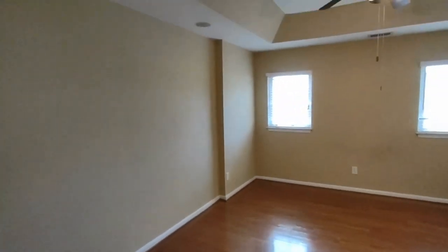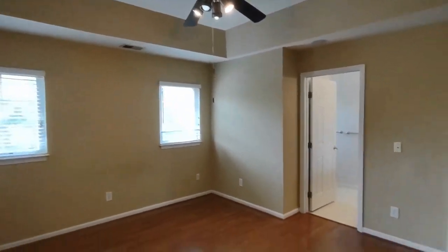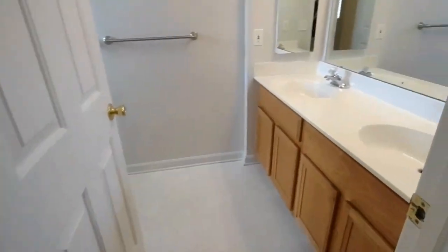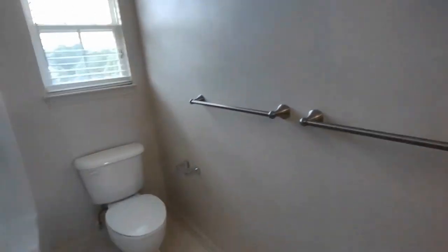Behind us now is the master bedroom. The master bedroom features two rear-facing windows, tray ceilings, ceiling fan, large walk-in master closet, and en suite master bath. The en suite master bath comes complete with two sink vanity, large mirror, rear-facing window, and shower tub combination.